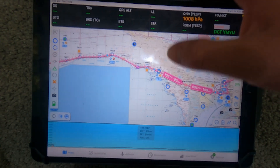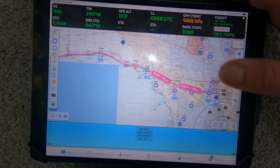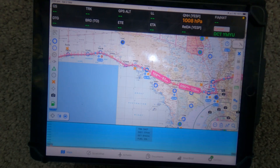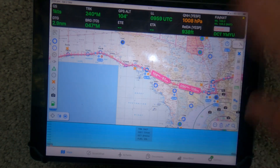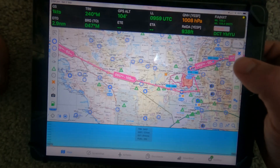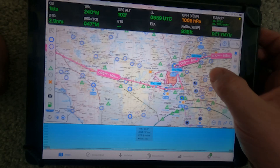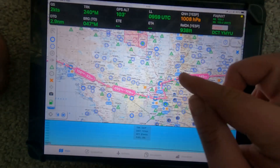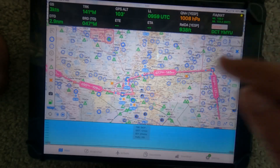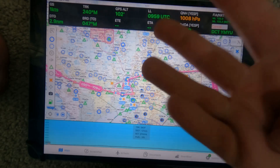Leg three: Juno to Whyalla — that's where I have my first event. Did I mention there's going to be speaking events? They're all getting finalized. Leg five: Whyalla to Port Augusta, just a nice simple flight. Then Port Augusta to my grandparents' sheep station, where I'll spend a week — that's my first designated rest stop.